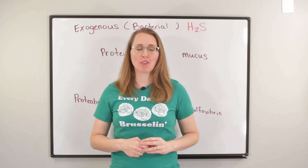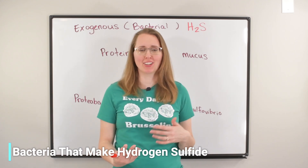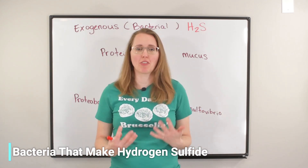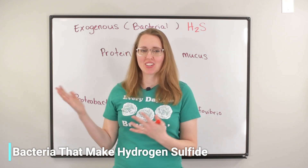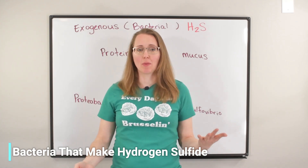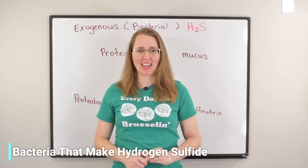Have you been told that you have hydrogen sulfide SIBO? Or have you had a test, like a stool test, show elevated levels of proteobacteria, the Sulfovibrio, Bilophila, or another hydrogen sulfide-producing organism? Well, you are in the right place, because today we're going to be talking about exogenous or bacterial-derived hydrogen sulfide, where it comes from, where the food sources for these microbes come from, and ultimately what you can do about it so that you feel better ASAP.